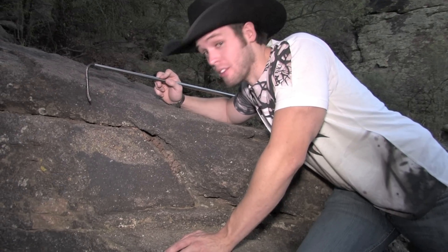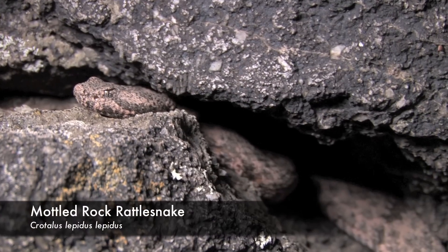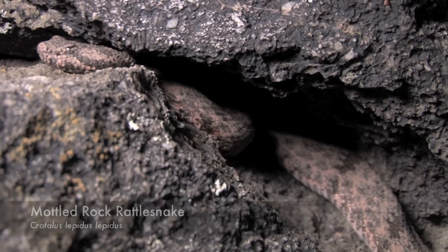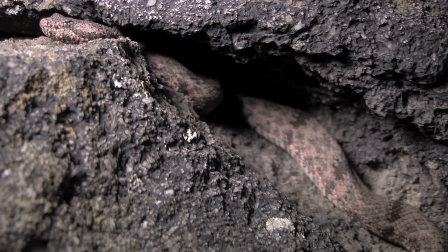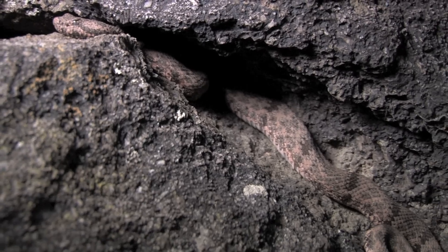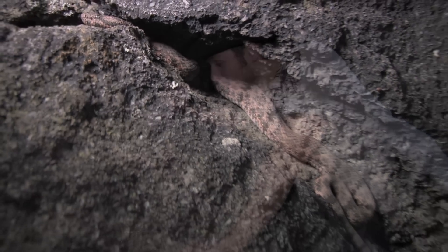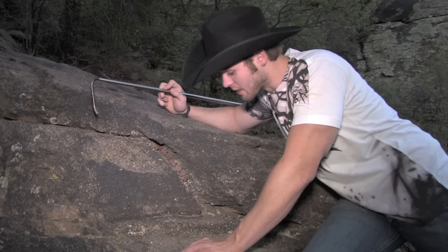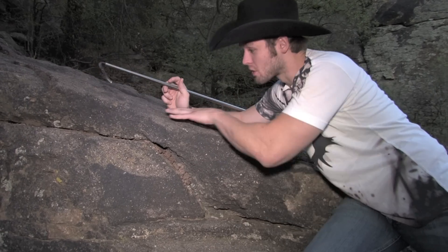This is one of my favorite rattlesnakes in the United States — the Mottled Rock Rattlesnake, also known as Crotalus lepidus. In my opinion, these guys are probably one of the kings of camouflage. Very few snakes blend into their environment quite like these do. They come in so many different color phases, blending into whatever rock they're around. This one is a Jeff Davis County specimen and he blends into these Davis Mountain rocks — that's why they're called Mottled Rock Rattlesnakes.